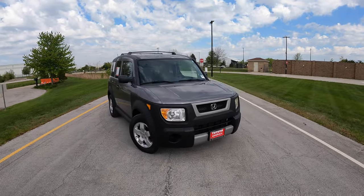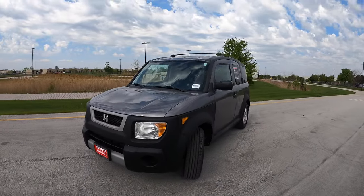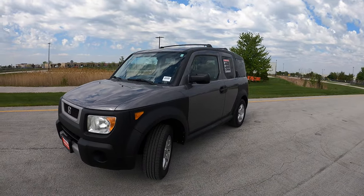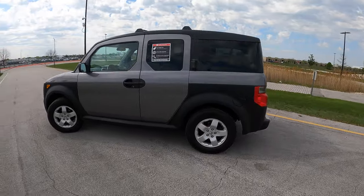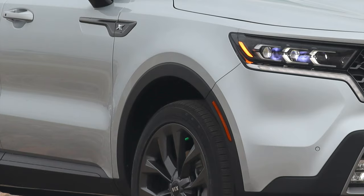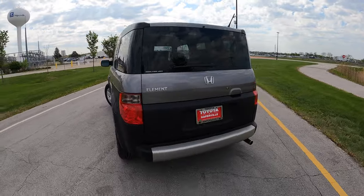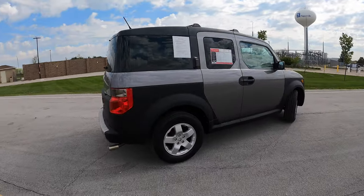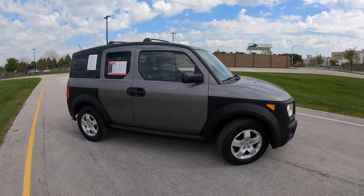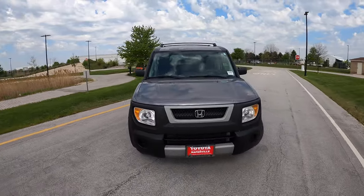Now we've got to talk about the looks. I love the look of the Honda Element — I think they were the first ones to really buy into this whole plastic cladding on the sides, which makes it look more rugged. We now see this in things like the CX-30 and the Kia Sorento, but I feel like the Honda Element really pioneered that. Overall I like the look of it — I think it looks rugged, I think it looks sporty, and it's from the boxy era, which I really like.